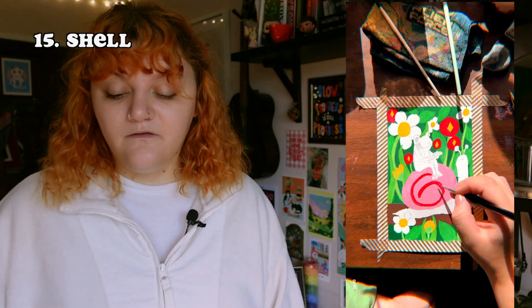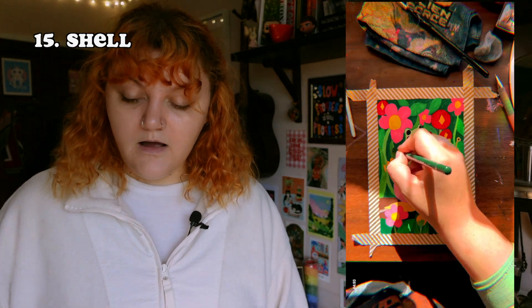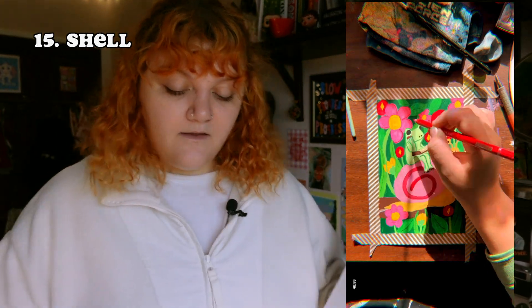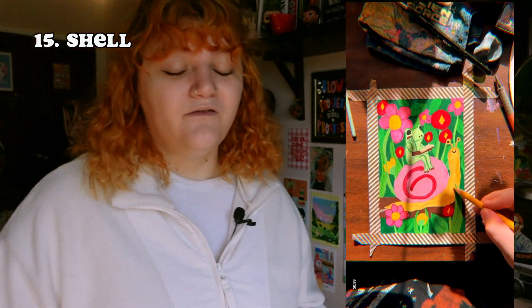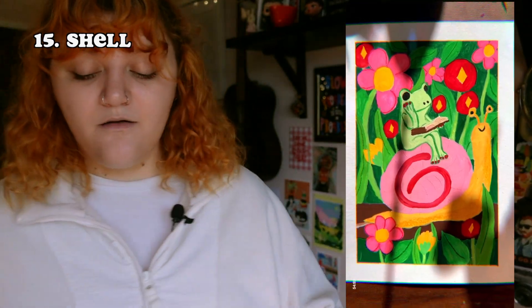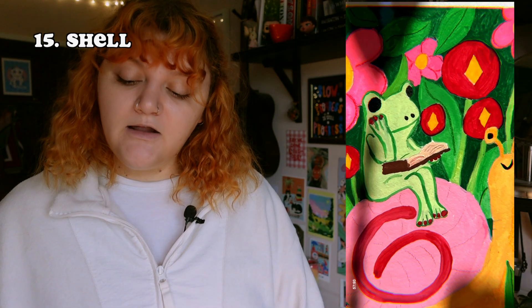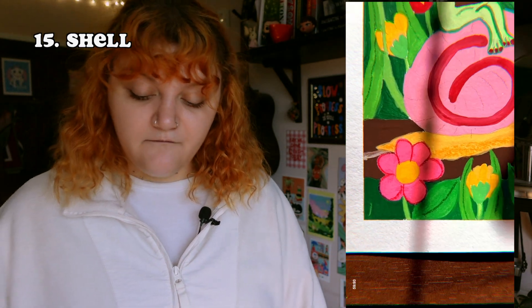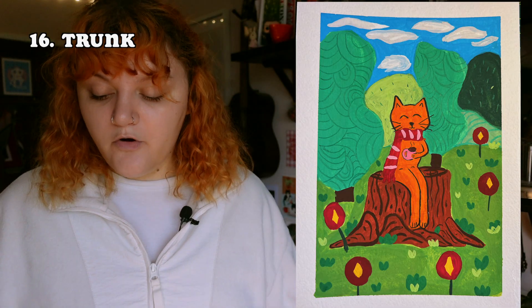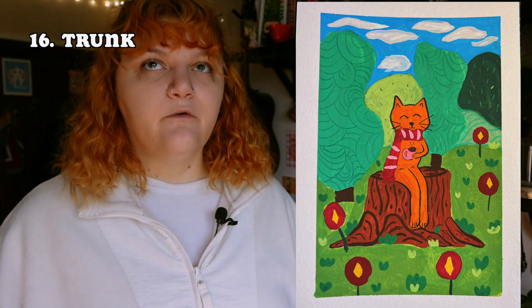The next prompt was 'shell,' and even though it was the obvious route, I really wanted to draw a snail. This is also one of my favorites. I love that the snail is really big, the flowers are really big, there's a frog sitting on it, all the sizes are wrong but it still looks cute. The frog is reading a book, sitting on the snail, they're being friends — it's just a cute time. I had a lot of fun figuring out the background colors versus the green and the leaves.